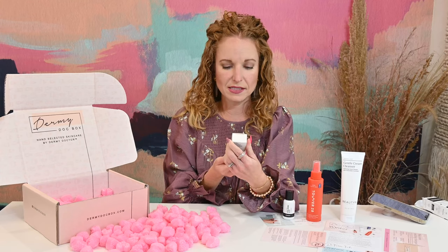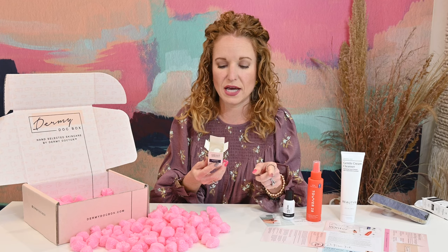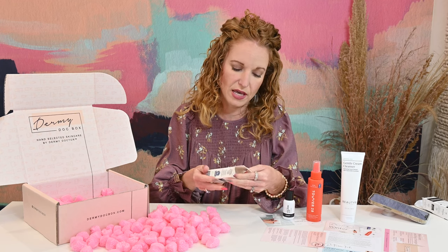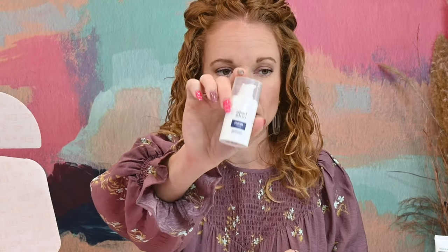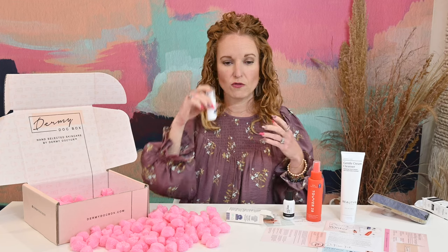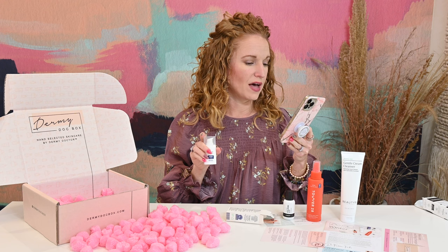Next we have Glad Skin Eczema Cream, hypoallergenic skin protection that temporarily protects and helps relieve minor skin irritation and itching due to eczema. I use a lot of these eczema creams for our super dry skin — for me it's around my waist where my pants go and up my back near my spine. The skin actually literally starts hurting, so I use these a lot during winter. This has a retail value of $19.